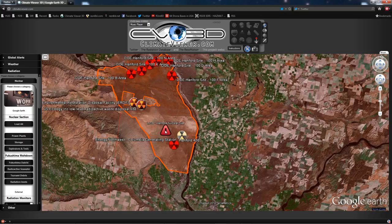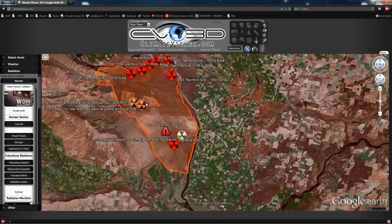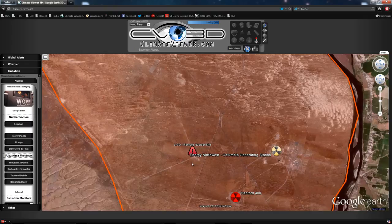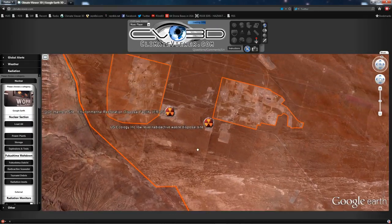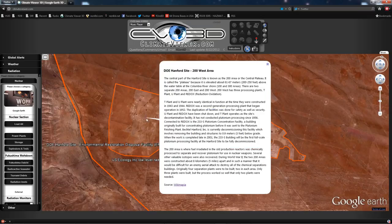Also here is the LIGO Hanford site — the Laser Interferometer Gravitational Wave Observatory. This is basically a laser beam fired down a very lengthy tunnel and they look for minute vibrations in the laser to detect gravitational waves. I imagine it's here because it's probably powered by the nuclear power plant, otherwise who knows. These two facilities are the ones in question.